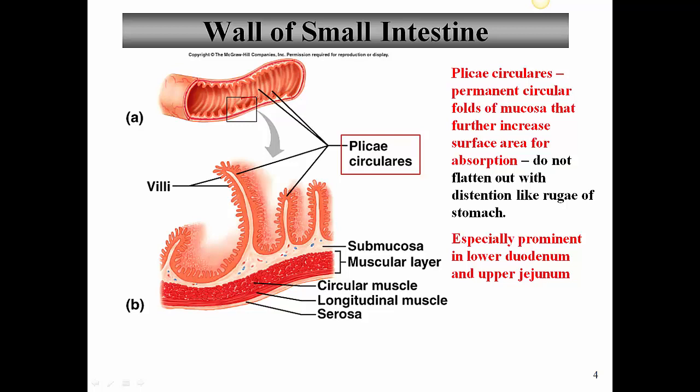Taking a close-up, the plicae circulares are the large folds. On top of these, we have villi — finger-like projections that project from the plicae circulares. And on the villi themselves we have microvilli, forming the brush border. This structure of plicae circulares, villi, and microvilli is especially prominent in the duodenum and upper jejunum, where the bulk of digestion and absorption takes place.